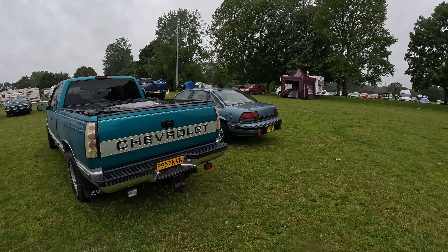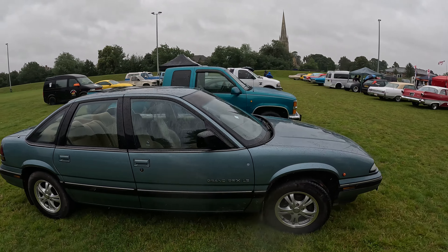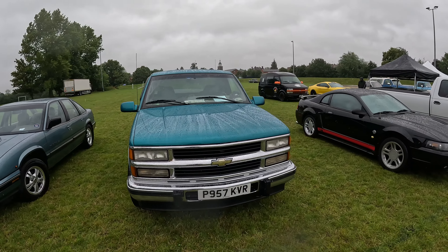Oh, look at this — the Pontiac Grand Prix. That's nice. That's a first for me, never ever seen one of these in my life. Quite like these lights. Another Chevrolet truck.